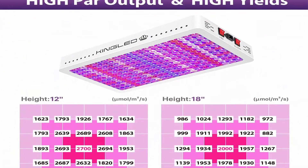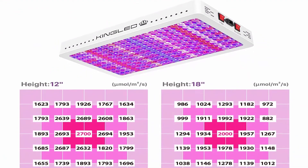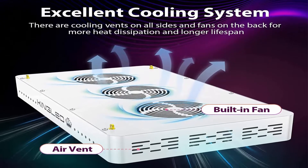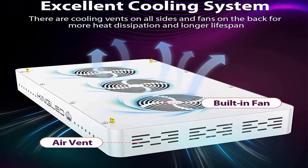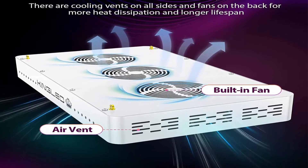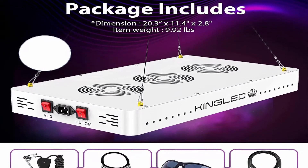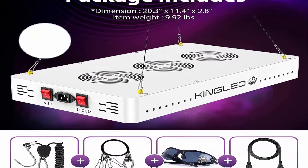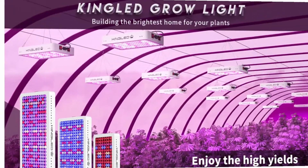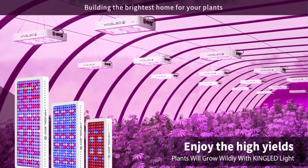Perfect for 6x6 ft vegetative coverage and 5.5x5.5 ft flowering coverage. The full spectrum proportions have been adjusted to provide a more matching spectrum for maximum results, offering natural light for plants. Veg and bloom modes are designed to provide proper light for different growth stages from seedling to flowering to greatly increase your harvest.